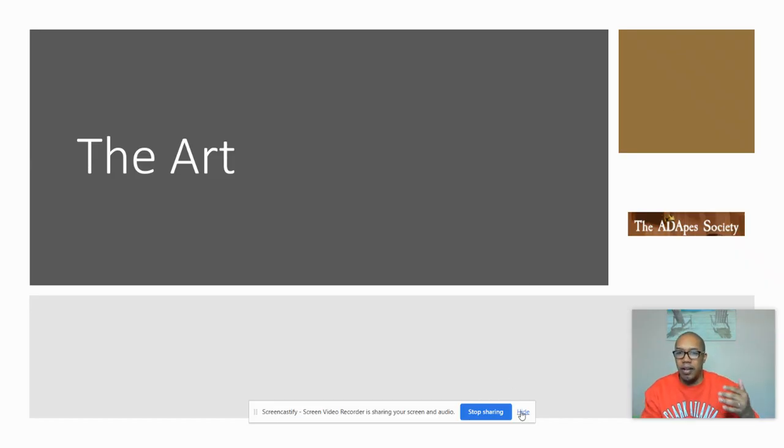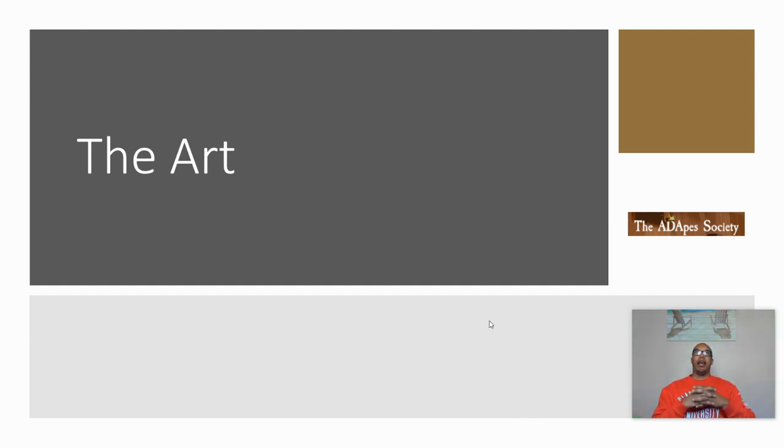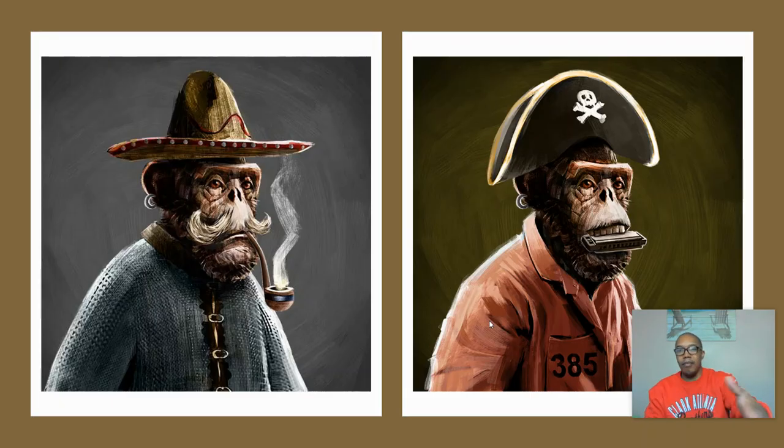So the first thing we'll touch on here is the art. This project, in my opinion, the art is impeccable. What these guys have put together is pretty incredible. I'm going to touch on all the features on why I think in the CNFT space this is an EZ10X. You can just see the complexity in the smoke, but also the lighting and shadowing on the guy with the kind of small sombrero on. Then you can see more of the grittiness with our ape — our jailbound ape or prisoner with the harmonica in his mouth.